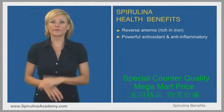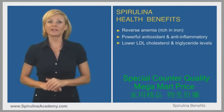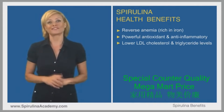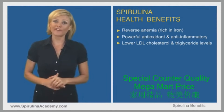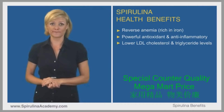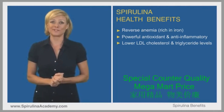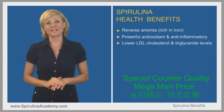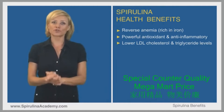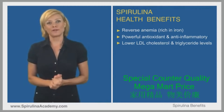Spirulina can lower total cholesterol, LDL cholesterol, and triglycerides, while raising HDL (the good cholesterol). In a study of 25 people with type 2 diabetes, 2g per day of spirulina significantly improved those markers. Another study found that 1g per day lowered triglycerides by 16% and LDL by 10%. Several other studies showed favorable effects at higher doses of 4.5–8g per day.